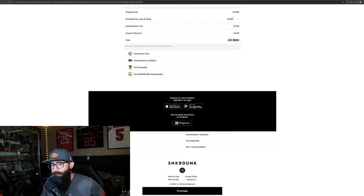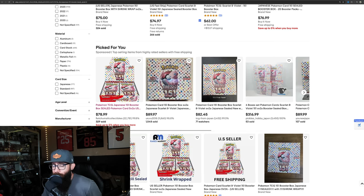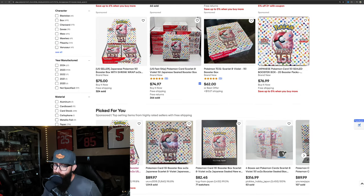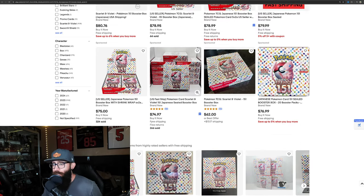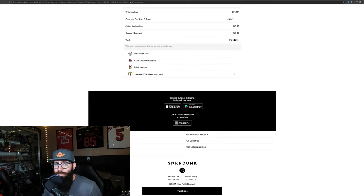So 10 boxes would be $66.50 per box shipped to your door. I'm in California so the shipping may vary depending on where you are — my shipping fee is $38 and then there's a duty and tax of $21, which is what brings it up for 10 boxes to $66. Now if you go over to eBay, these are selling for around $78-$79 currently from a reputable seller like Catch Them All Collectibles with 99.8% positive feedback. So you could be buying these for $78 plus tax, or you could get these for $66.